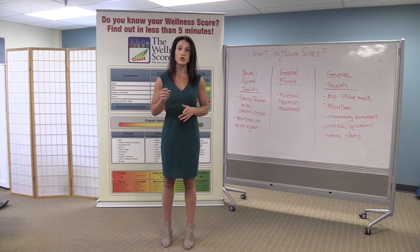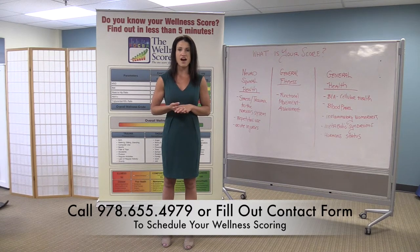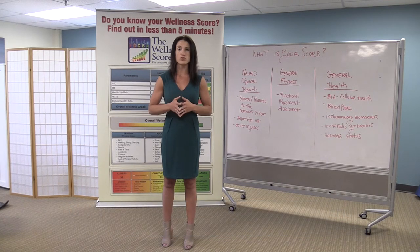So if you are ready to take action on your health and find out what your current grade is, you want to call our office at 978-655-4979 and book your wellness score today. In addition, you can also fill out the email contact form and one of our team members will get back to you as soon as possible to find out how we can get you on the path to long-term health and wellness.